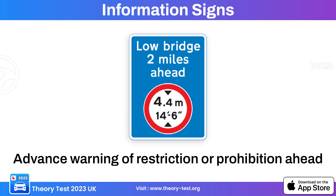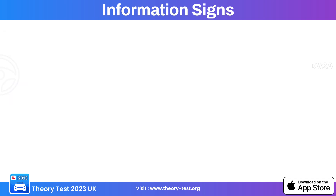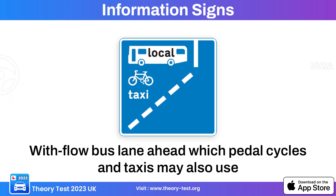This information sign provides advance warning about a restriction ahead, serving as a notice that there is a specific restriction on the road ahead. This sign indicates a parking place specifically designated for solo motorcycles — the marked area is intended for motorcycles without sidecars. This sign indicates a with-flow bus lane ahead, which pedal cycles and taxis may also use.